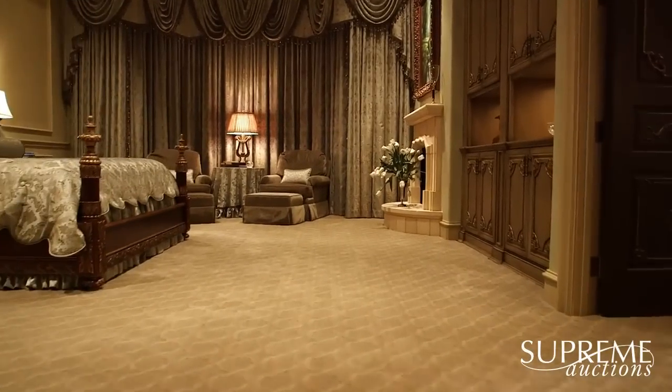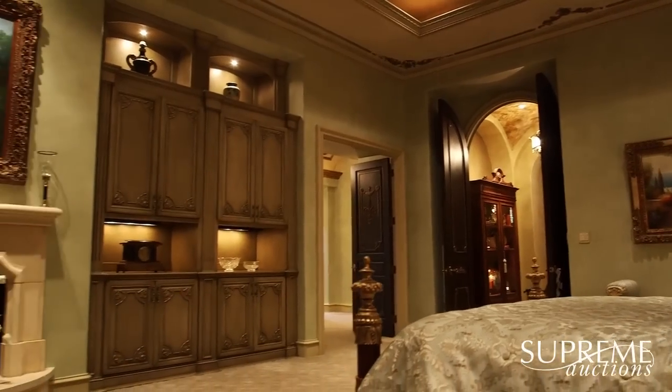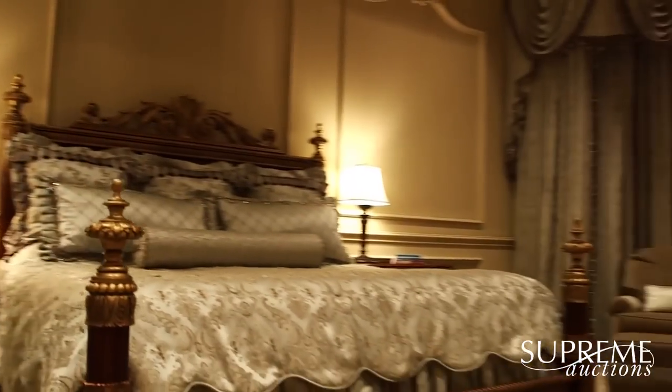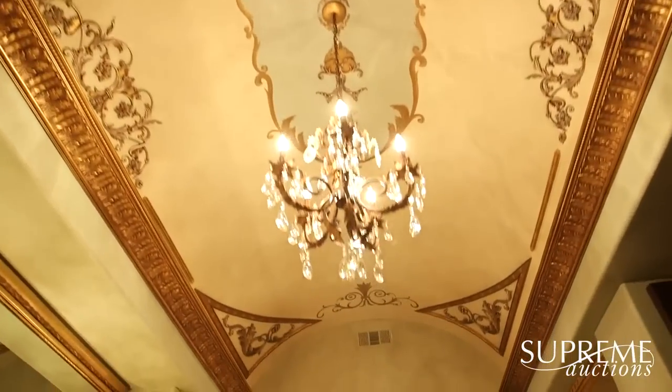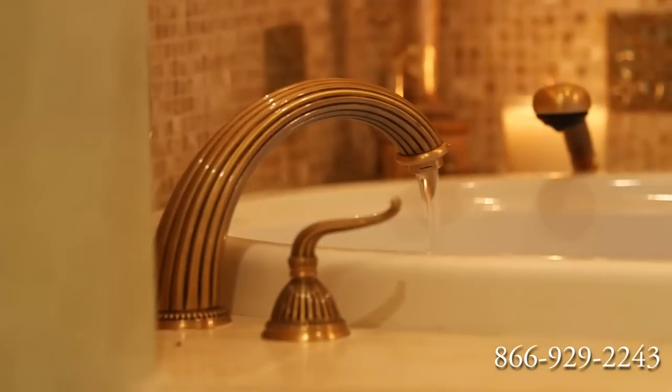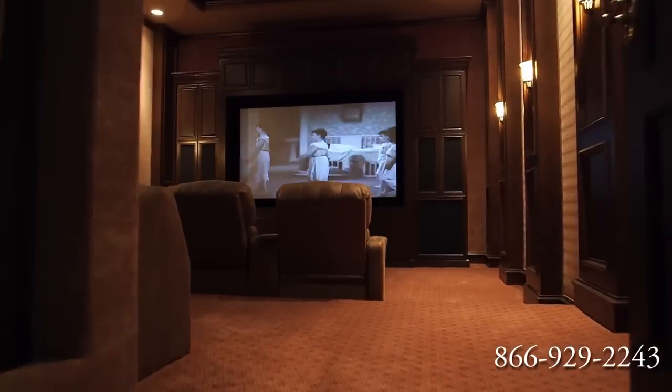The grand master bedroom is worthy of the most discriminating eye, complemented by a spacious ensuite bathroom with both his and hers vanities and walk-in closets.